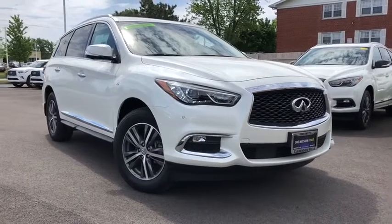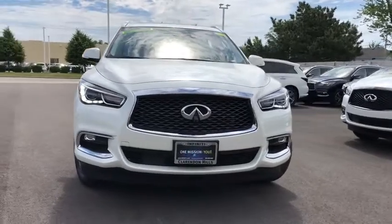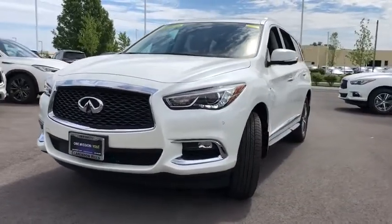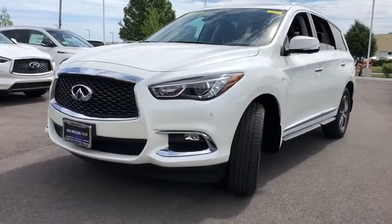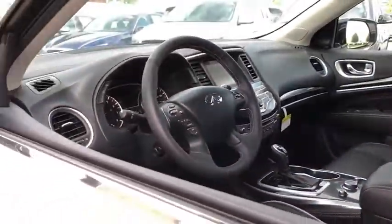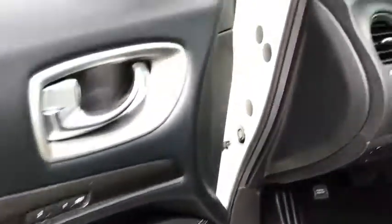Take a ride in the 2020 Infiniti QX60. The Infiniti QX60 is the perfect blend of luxury and practicality. This crossover SUV not only provides ample space for passengers and cargo, but also an interior that screams luxury. In addition, the QX60 offers extremely high levels of safety, all with a sleek new design.